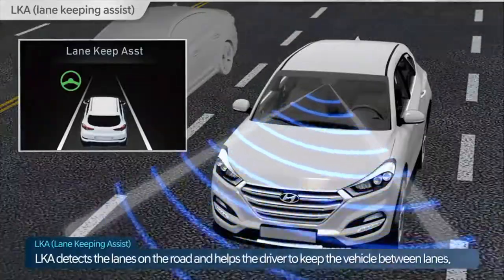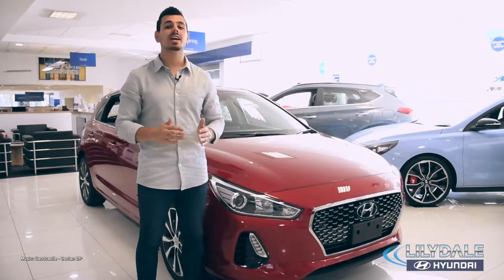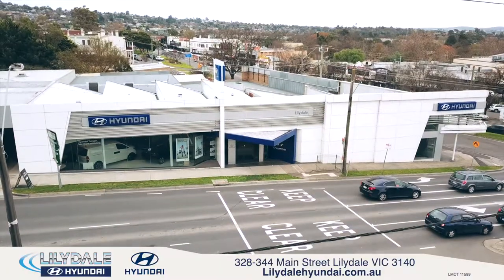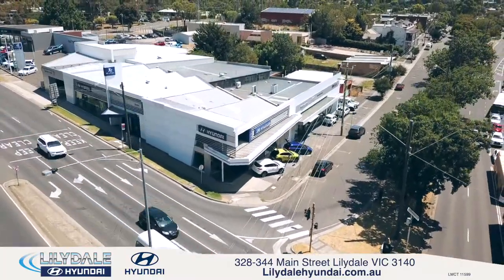With so much tech, safety and elegant looks, it's clear to see that the reinvented i30 gives you so much class for such great value. Come on down to Lillydale Hyundai and take a look for yourself — 328-344 Main Street, Lillydale.